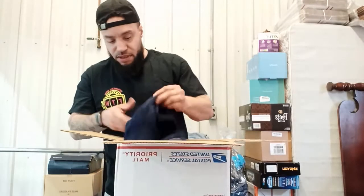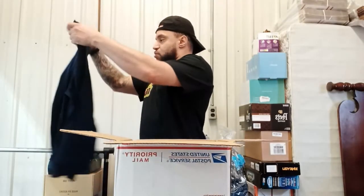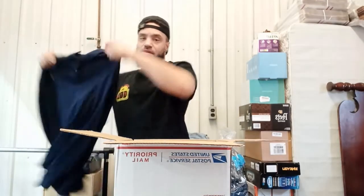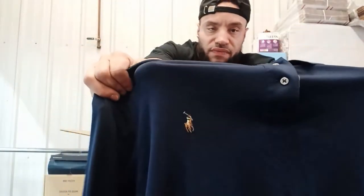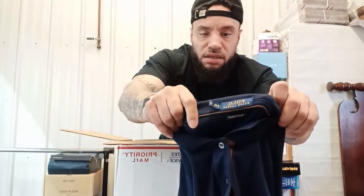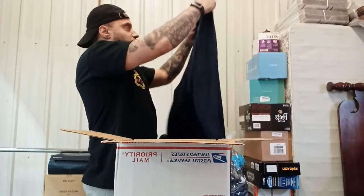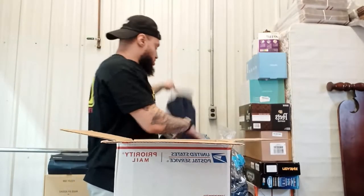The second item is looks like a Ralph Lauren long sleeve polyester, maybe nylon polo shirt with the polo horse on there. Ralph Lauren on the tag, Blue label, size extra extra large. So it's a good size, it should sell well.